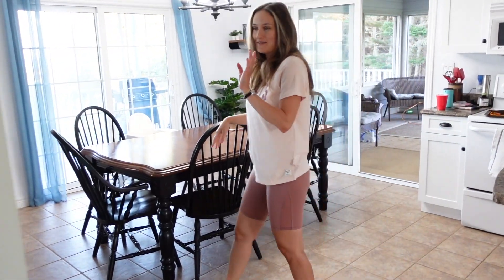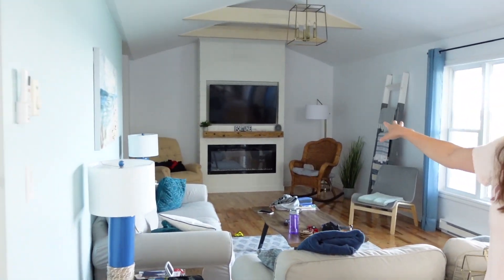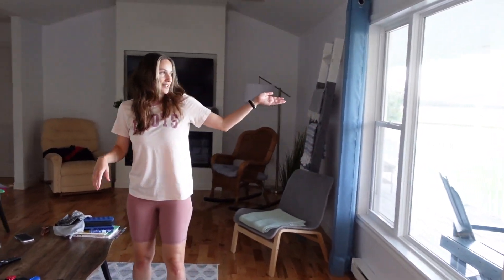In here you have the living room — really, really cool with the fireplace and the TV and the couches. And then the view from the couch is a view of the ocean.